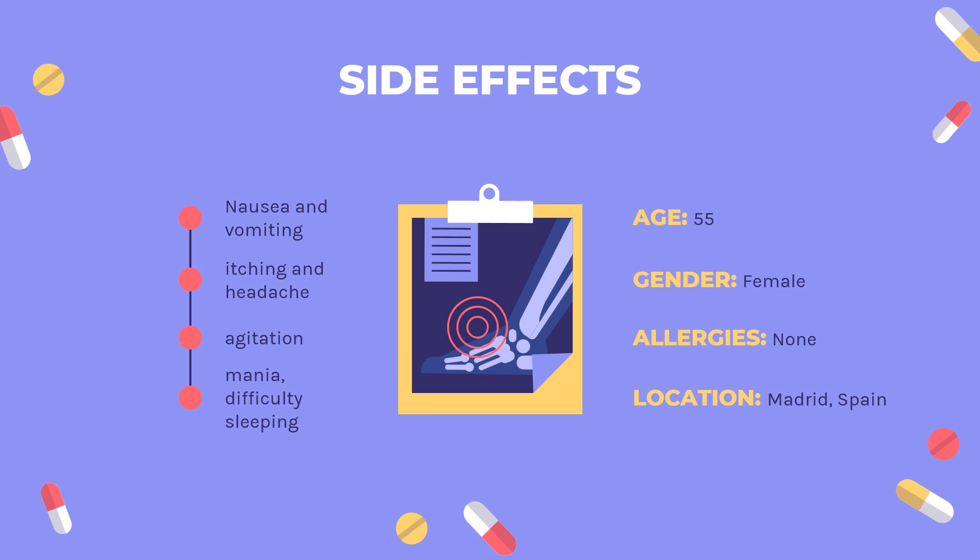Serious reported neuropsychiatric adverse effects of hydroxychloroquine use include agitation, mania, difficulty sleeping, hallucinations, psychosis, catatonia, paranoia, depression, and suicidal thoughts.